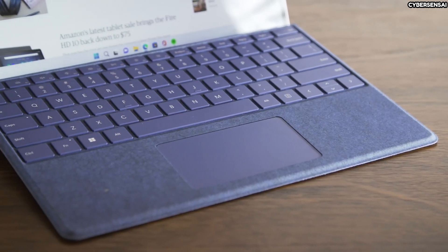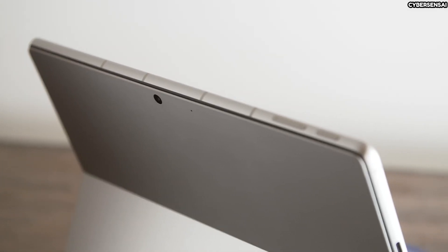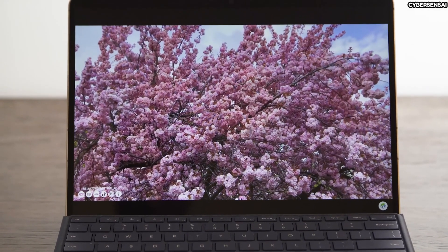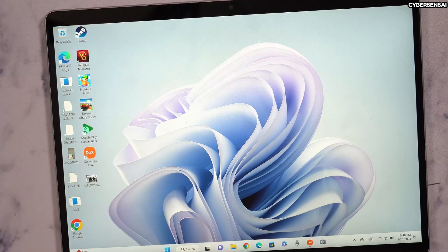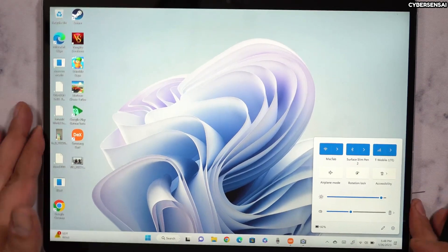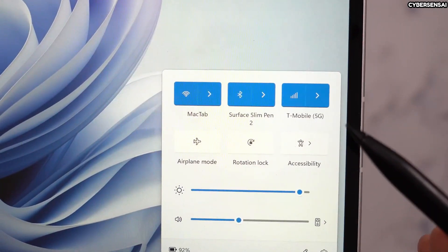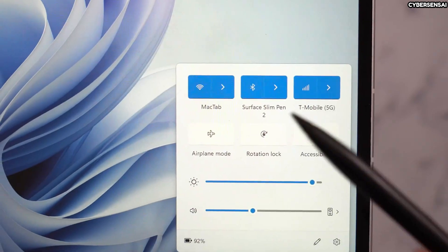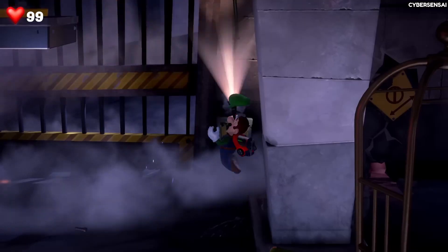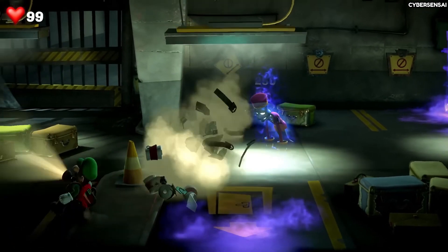The design of the Surface Pro 9 5G from Microsoft is sleek and top-notch. Following the company's tradition, it is highly portable, weighing only 1.95 pounds. The kickstand, a key feature of the Surface line, allows for comfortable use at various angles. With the optional Surface Pro Signature keyboard, typing is a breeze thanks to backlit keys and a large glass trackpad. The audio quality is impressive, featuring dual 2-watt stereo speakers with Dolby Atmos support. Additionally, the device comes with dual far-field studio mics for clear audio during video calls or voice recordings. Integration with Microsoft services like OneDrive and Microsoft 365 enhances productivity. Nevertheless, the Surface Pro 9 5G is a significant advancement in Microsoft's goal of a truly mobile, always-connected computing device without compromising on performance or versatility.